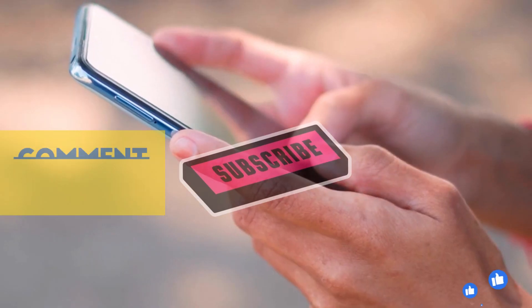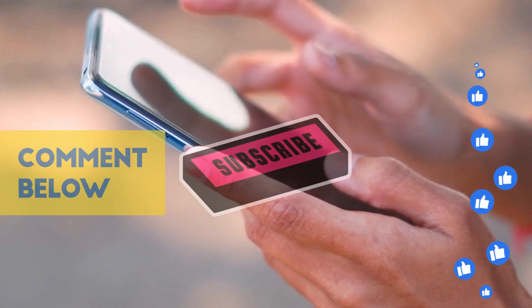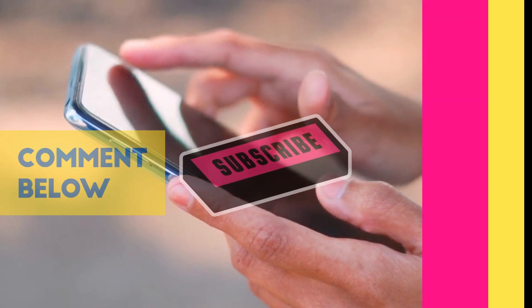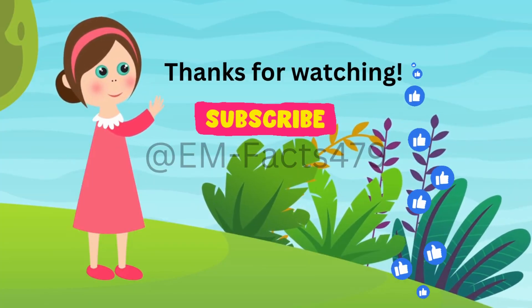Thank you for joining us today on EM Facts. Be sure to subscribe to our channel for more evidence-based information on breastfeeding and other topics.